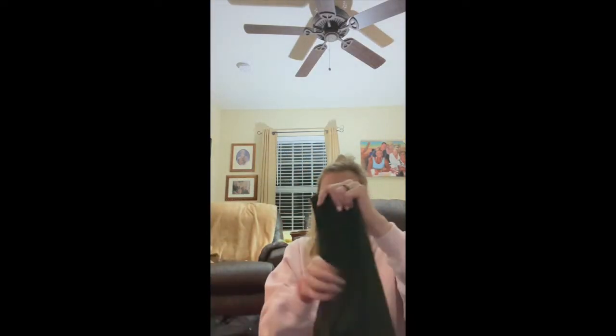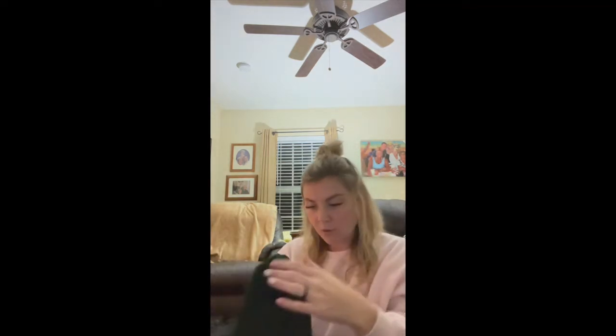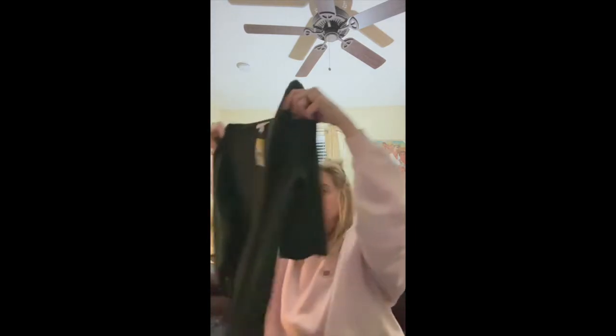This one was from the Goodwill directly — they had just sent it off because it hadn't sold, but it was in excellent condition. It's a Pond J. Jill tunic, hunter green, size large. I was living for the cute little side pocket detail. That'll be cute.